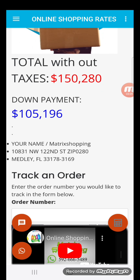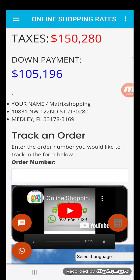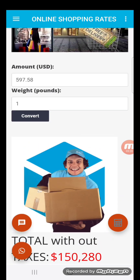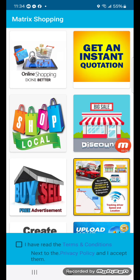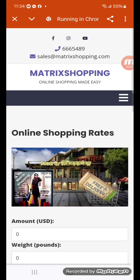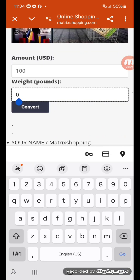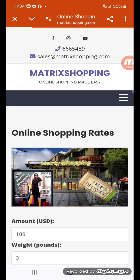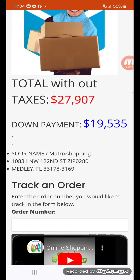The result is 150,280 dollars, and the down payment is about a hundred thousand dollars. You could also track your order by putting in the order number when you receive it. If you have the price already from a website you visited before, you could also get an instant quotation by entering the price — let's say a hundred dollars at about three pounds — click convert and look how fast you get an instant quotation.